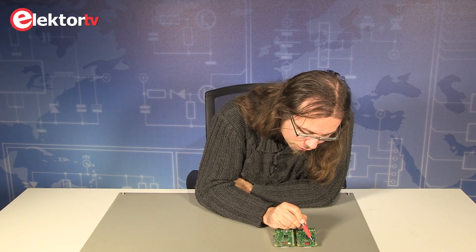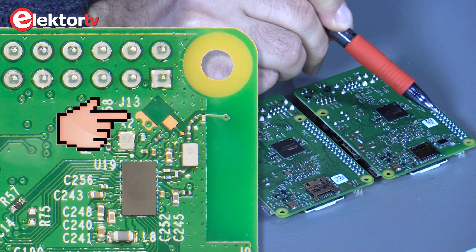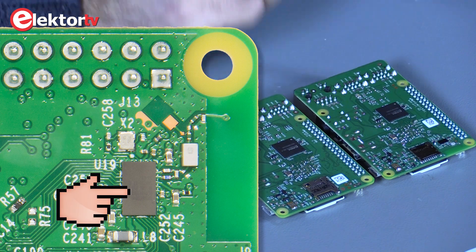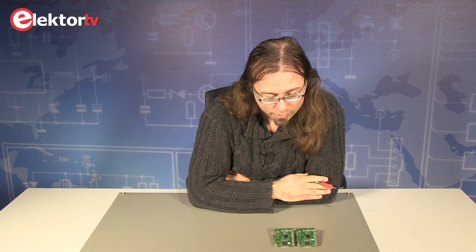It may be possible to solder your own antenna connector in this area. The chip used for Wi-Fi and Bluetooth is also suitable for reception of FM signals, so it may be possible to hack your Raspberry Pi 3 into an FM radio quite easily.